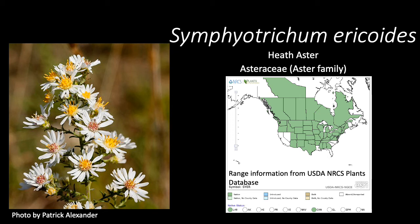Symphotrichum ericoides, aka heath aster, is a native species in the Asteraceae family, or the aster family. This native is found throughout much of the continental US and Canada.